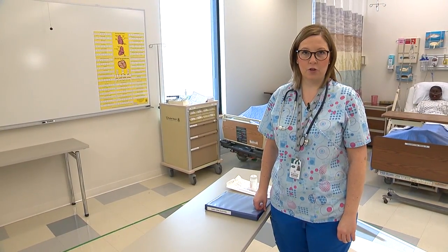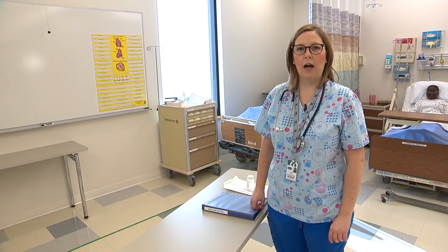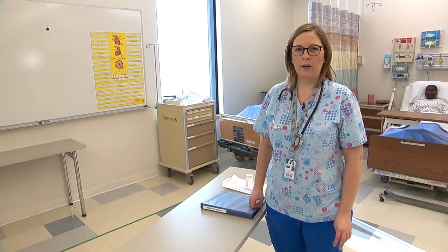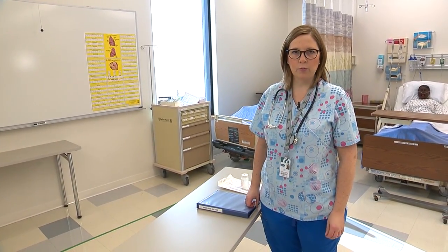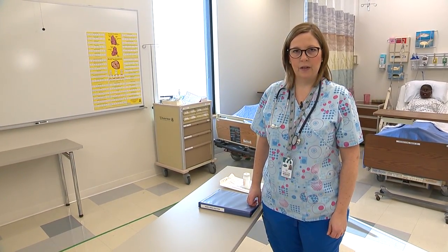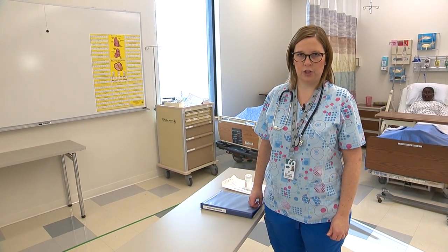Now I'm back at the nurse's station and I'm going to document the procedure I just performed. I want to document the respiratory rate, lung sounds, how the patient tolerated the procedure, and the color and consistency of the secretions. I will then go back to the room within an hour to check on the patient. This completes our skill of naso-oropharyngeal suctioning.